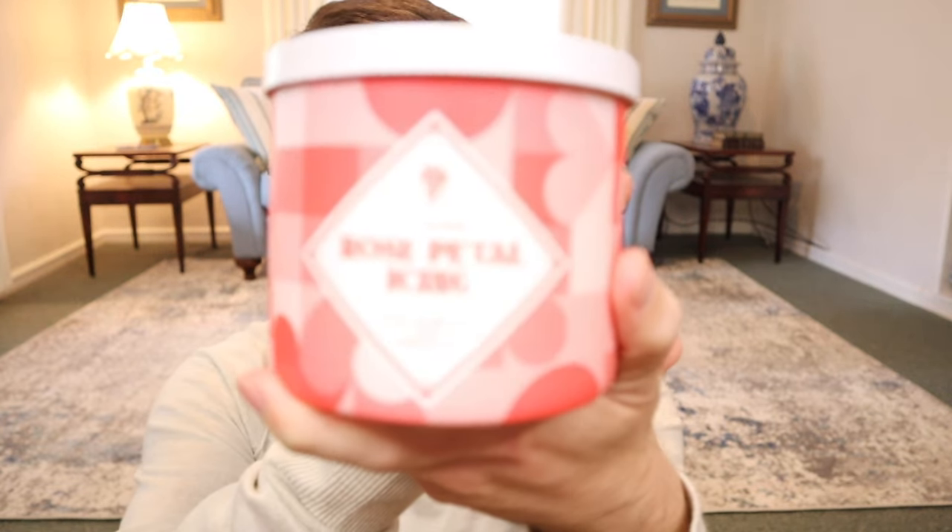All eight fragrances are returning fragrances, but since I haven't been with Goose Creek super long, they're all new to me. The first one is Rose Petal Icing. The description says: sweet as a rose — bright pink rose petals with a soft layer of creamy vanilla sugar. The prominent scent notes include pink rose, water lily, apple, grapefruit, and vanilla icing. So you might wonder what the water lily, apple, and grapefruit are going to bring to it.